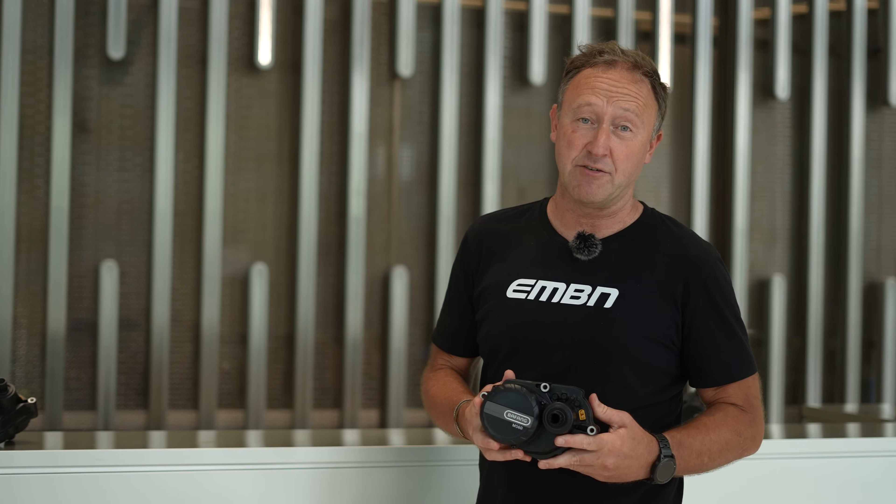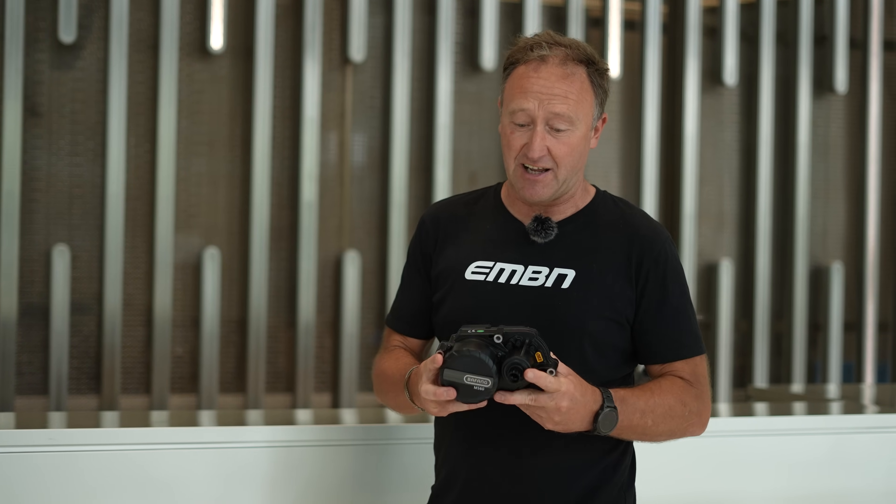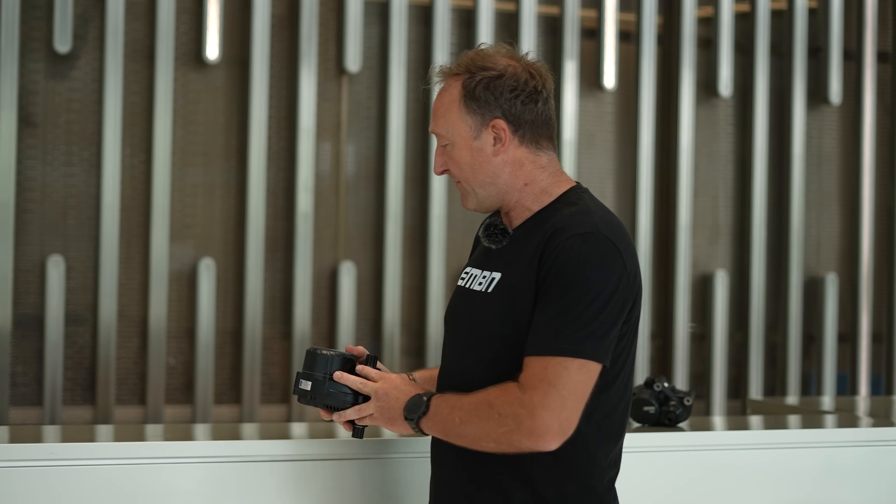Moving on to the M560. What a powerhouse this is — 140 newton meters. When it comes to mountain climbing, this is really, really difficult to beat.